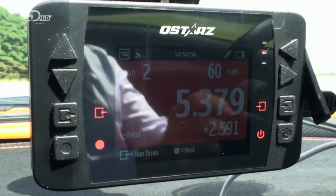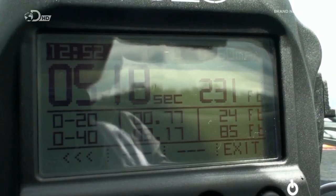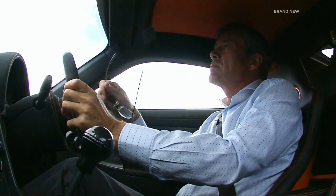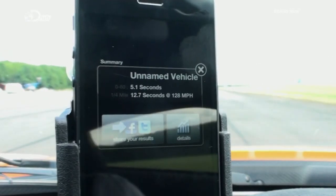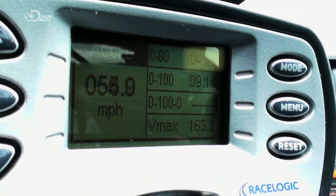Q-Stars says 5.379 seconds. Solo says 5.18. And I can't read the other two screens without some help. The iPhone app reckons it was 5.1. So I've got 5.3, 5.1, 5.1. And the RaceLogic says 4.9 exactly.